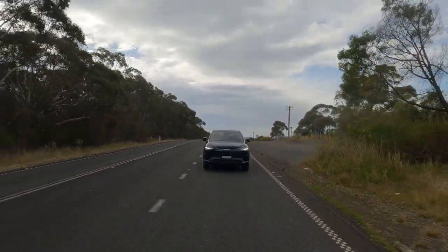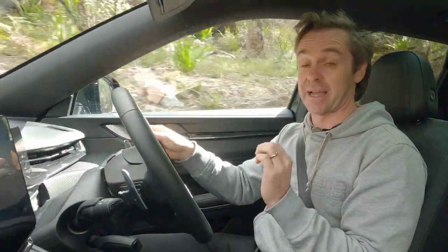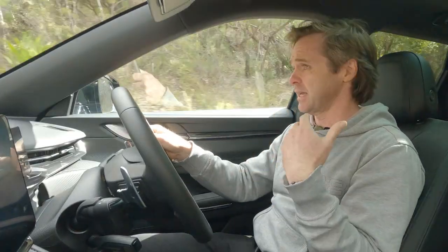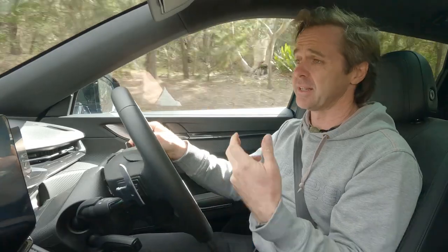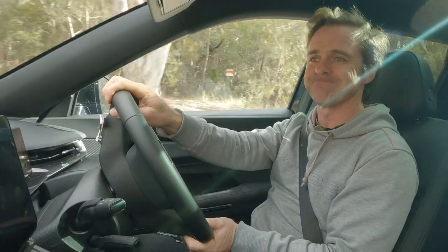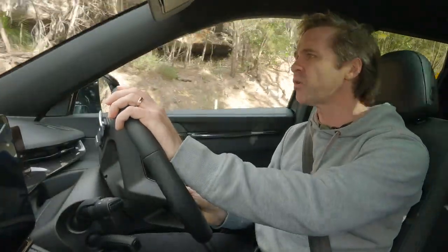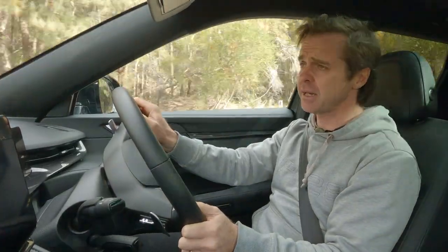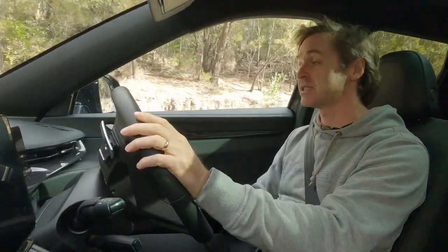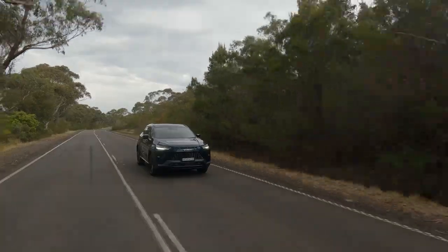The seven-speed gearbox is not great — it's clunky, hesitant, sometimes changes when you don't want it to, and there's rollback when reversing. It feels like twin-clutch technology from about 10 years ago. In normal mode it's hard to predict and takes forever to wake up after stop-start kicks in. The stop-start itself is really annoying — the reviewer ended up switching it off, which is unusual.